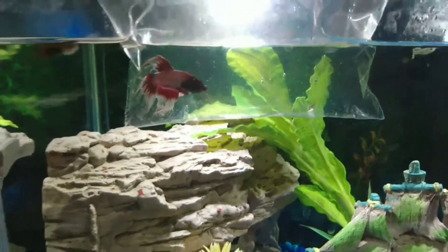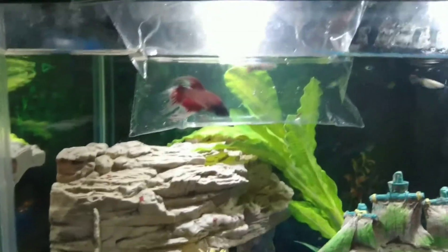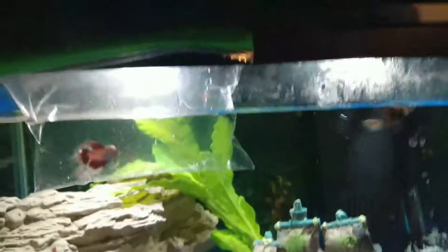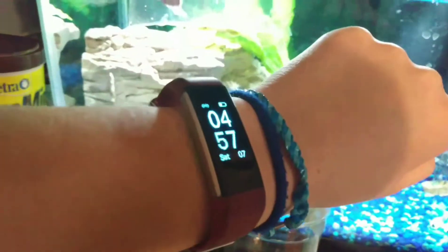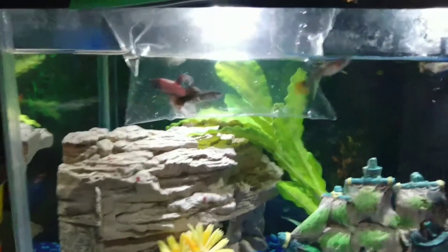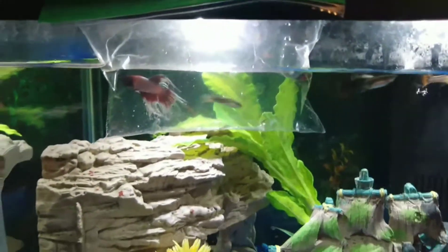All right, so Bacon's acclimating. I put him in a bag and put him into the tank so that he can acclimate, and he's going to sit there for about 14 more minutes, and then I'm going to come back and put him into the tank, see how he gets along with the other fish.